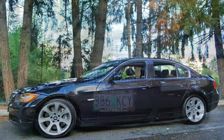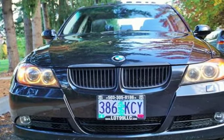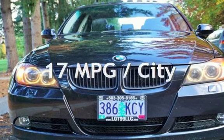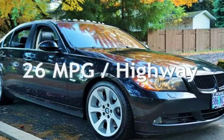This BMW has less than 118,000 miles on the odometer. Estimated fuel economy for this vehicle is 17 miles per gallon in the city, and 26 miles per gallon on the highway.